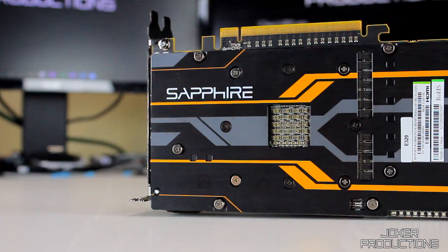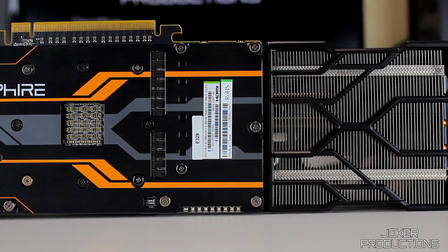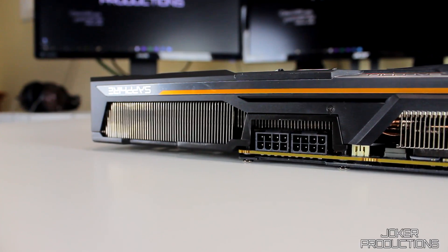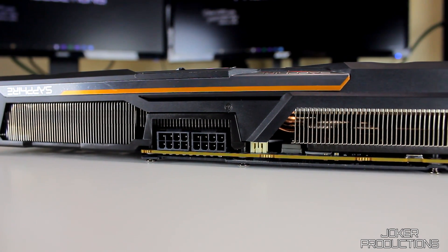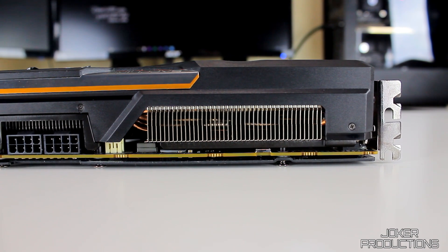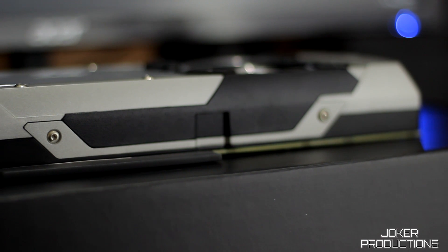I wasn't really sure which one was going to win this battle. I thought maybe the Fury was definitely going to win — it's priced higher after all, and it's got that HBM technology. So I thought at 1440p it would definitely show its strength there, pitting it against the GTX 980 which has GDDR5 memory — not the same HBM on the Sapphire Fury. Even though they both have four gigabytes, it's being utilized very differently because they're completely different architectures.